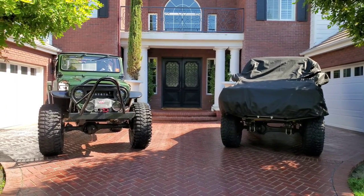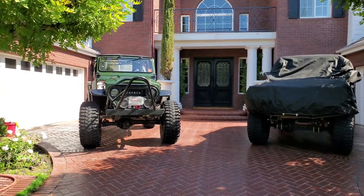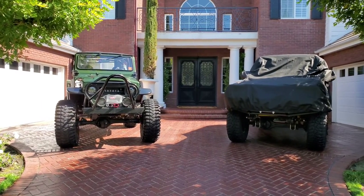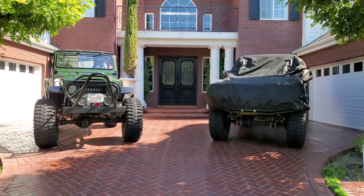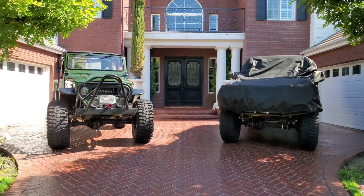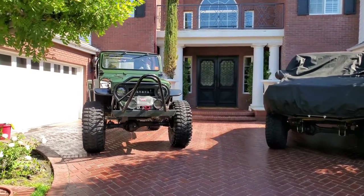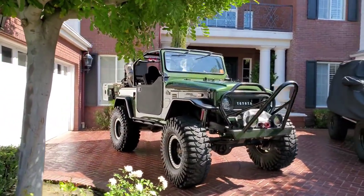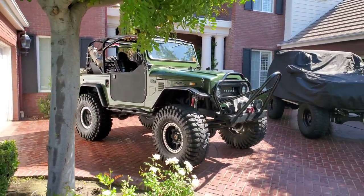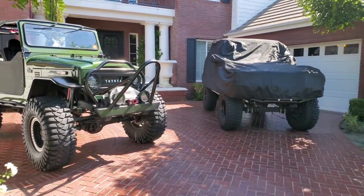In this video we are comparing the FJ40 — the green machine there to your left — with its successor, the vehicle that Toyota Motor Corp came up with as a replacement in 1984. The FJ40 is the longest running vehicle in Toyota's lineup, still made to this day in some markets — not in Japan, but in some other licensed markets.